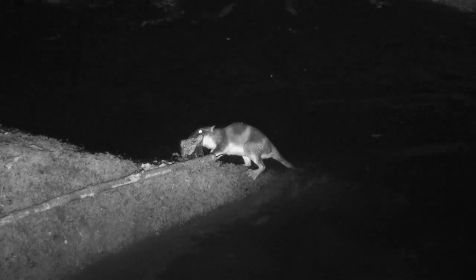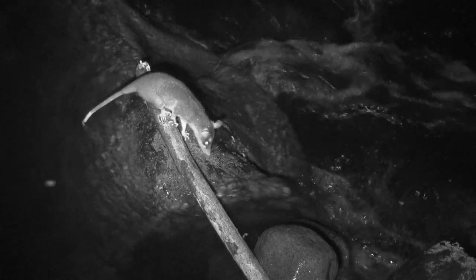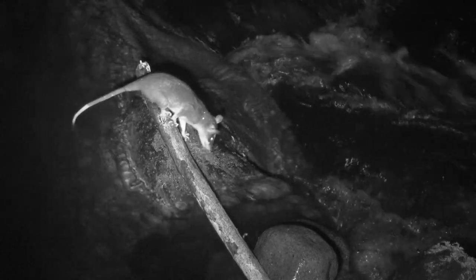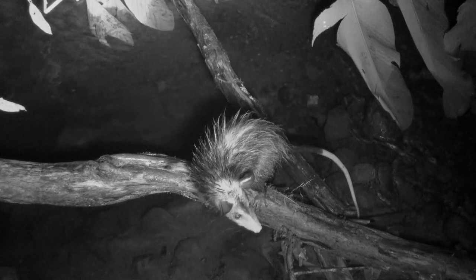Along a single stream in Costa Rica, one can find several species of opossums: the water opossum that lives in the water, the gray four-eyed opossum that hunts along the water and will get a little wet, and the common opossum that hates the water but finds it a good place to hunt.